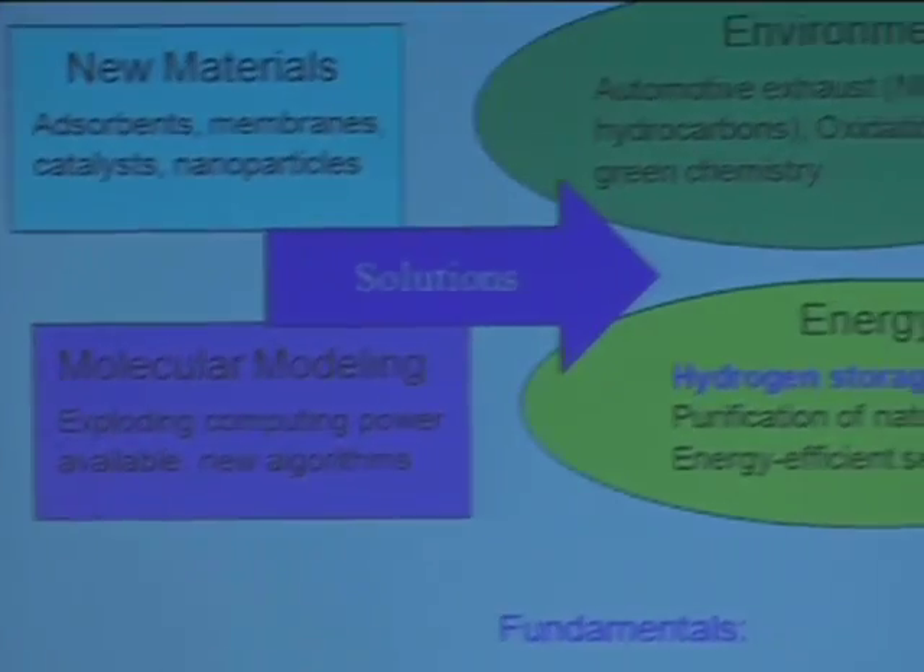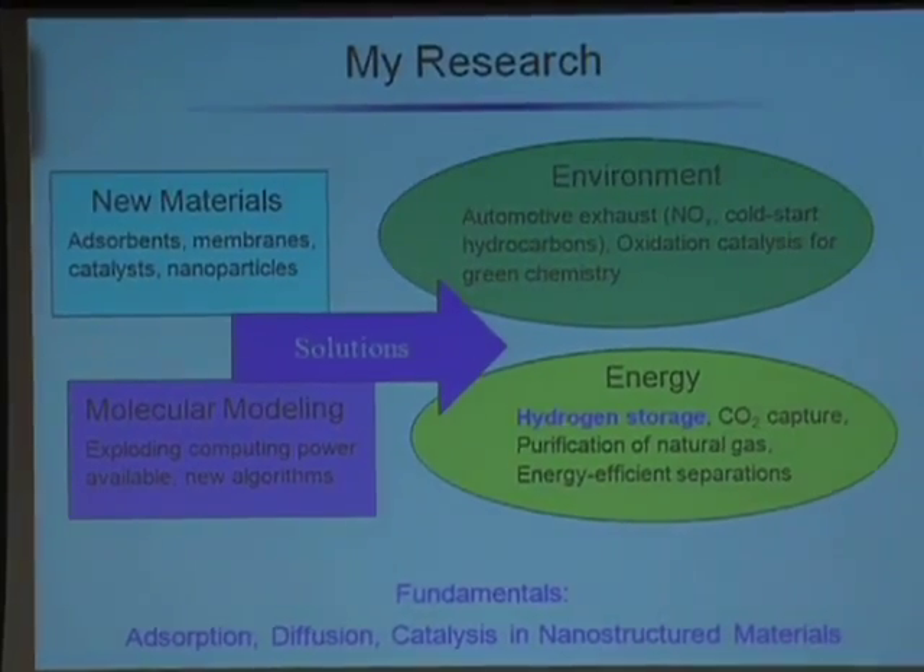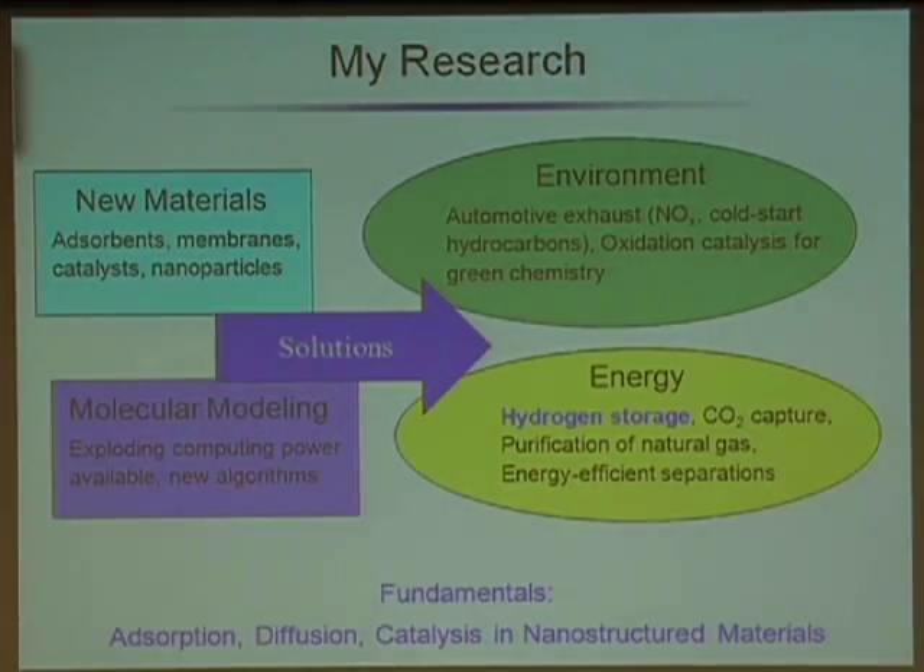Let me start by giving you a quick overview of what my group is interested in. Beyond hydrogen storage, we're also interested in other problems related to energy or the environment — things like CO2 capture, energy efficient separations, automotive exhaust treatment, and oxidation catalysis. We're generally interested in developing new materials to solve these types of problems, and my group is generally a modeling group.